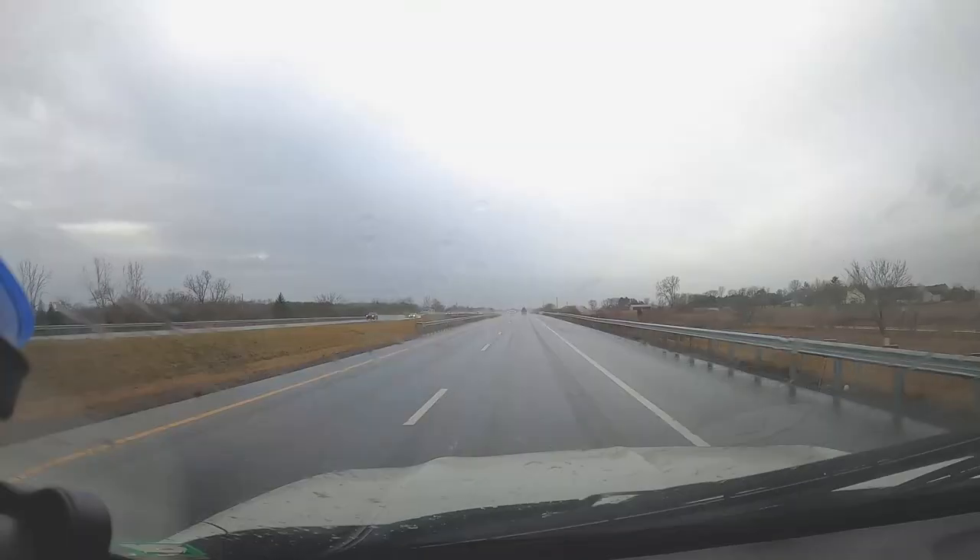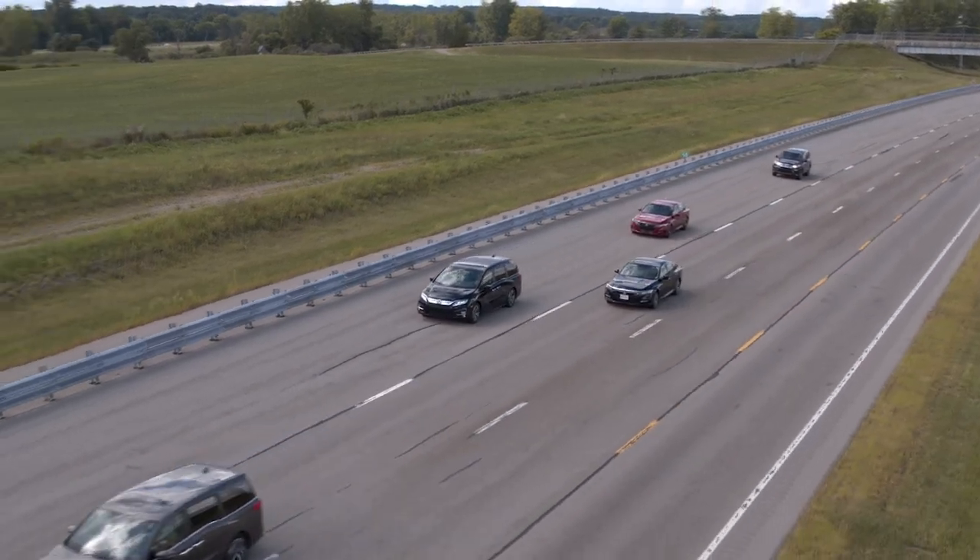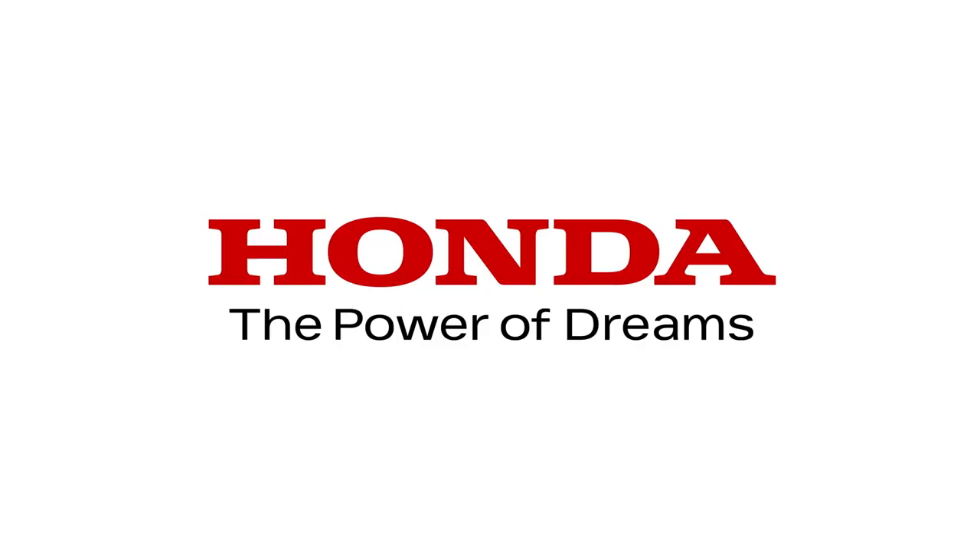With this real-time road condition monitoring system, Honda continues to explore new ways to improve safety for everyone sharing the road.